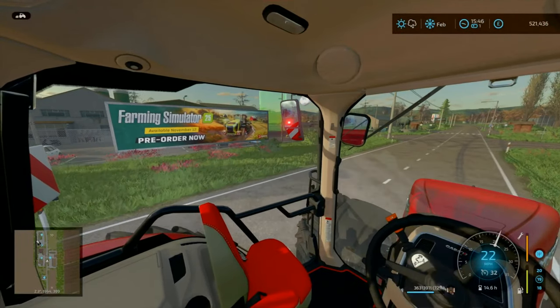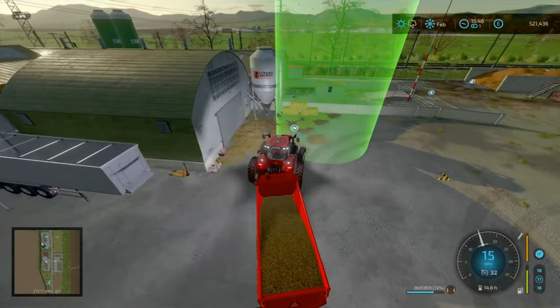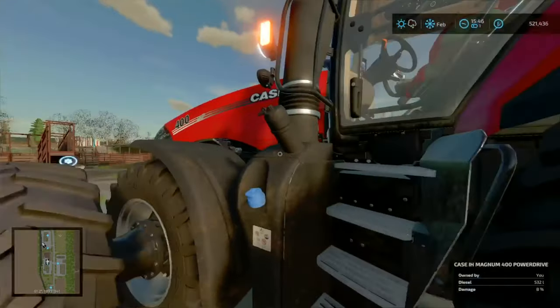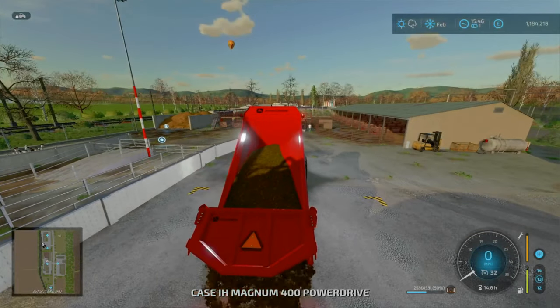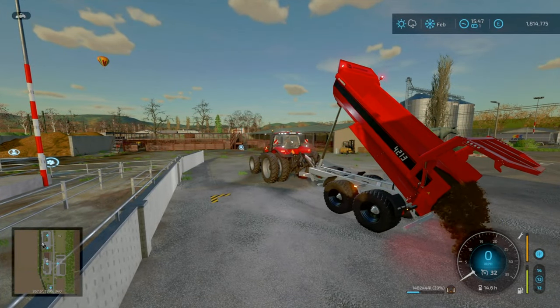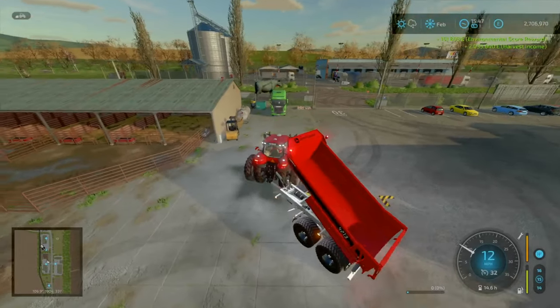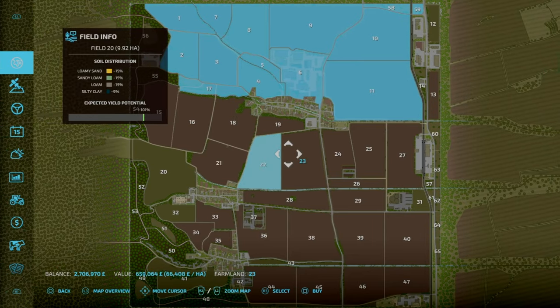Here we are approaching the Animal Dealership. We've got a net of 500,000 just from what we had on site. We had 3.6 million units worth, so that should net us about 2 million. We've hit the 2 million mark — and overall that is 2,000,000 from the harvest, and because of our environmental score we've got an additional 150,000 bonus.